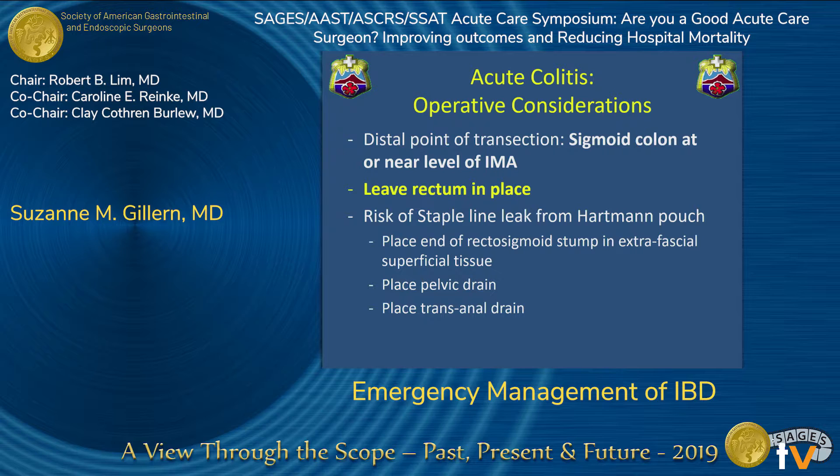The distal point of transection is the sigmoid colon at or near the level of the IMA. This allows for quicker operative times, fewer complications, and an easier restorative operation if required. You want to leave the rectum in place and avoid complications associated with pelvic dissection. However, you will be bringing your staple line across a diseased piece of rectum, so you are at risk of a staple line leak. To mitigate that risk, you could consider placing the rectosigmoid stump in the extrafascial superficial tissue, placing pelvic drains, or leaving a transanal drain to decompress the diseased rectum.